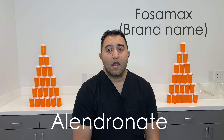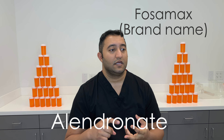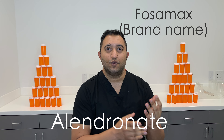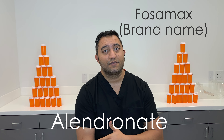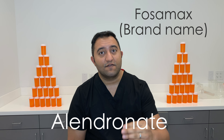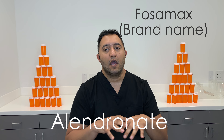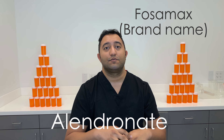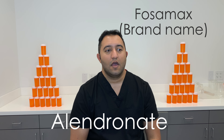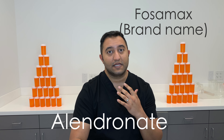Generally, before you're on Alendronate, you are probably on calcium supplements. If you've been going to your doctor regularly, at some age, whenever they do your bone density tests, they figure out you're starting to get a little low and start putting you on calcium supplements. When that's not good enough, then you go to Fosamax, you go to Alendronate. And so that preserves the calcium in your body — it prevents your body from breaking down the bones for calcium. So if the calcium supplements aren't enough, then use this drug to prevent your body from doing that.